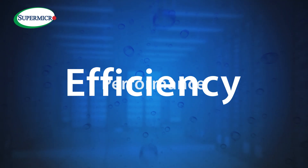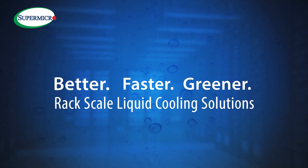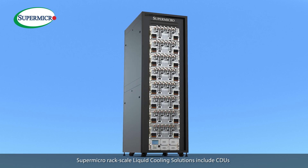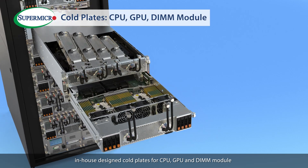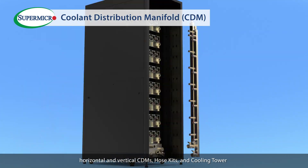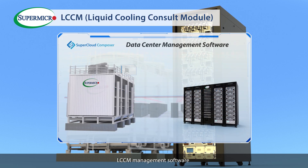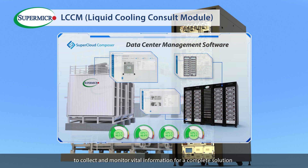Accelerate your data center performance and efficiency with better, faster, greener rack-scale liquid cooling solutions. Providing building blocks with end-to-end single-vendor efficient thermal management. Designed and developed in-house, Supermicro rack-scale liquid cooling solutions include CDUs, in-house design co-plates for CPU, GPU and DIMM modules, horizontal and vertical CDMs, hose kits and cooling towers — all fully integrated with Supermicro SuperCloud Composer LCCM management software to collect and monitor vital information for a complete solution.